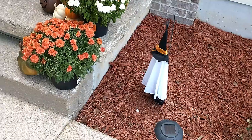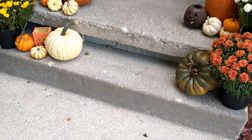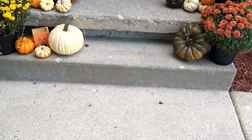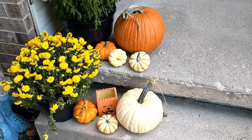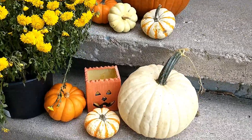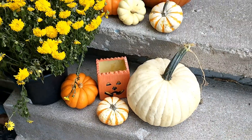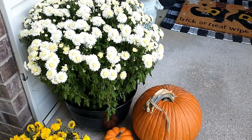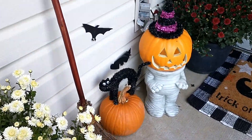Now we're coming around to where my front steps are and I have this variety of pumpkins and mums. I have these little miniature pumpkins that I purchased from a local store that comes around only during the fall to sell pumpkins and mums. This little orange jack-o'-lantern sort of lantern looking thing — I don't know where I got that, I think it was handed down to me. Here is one of my white mums.